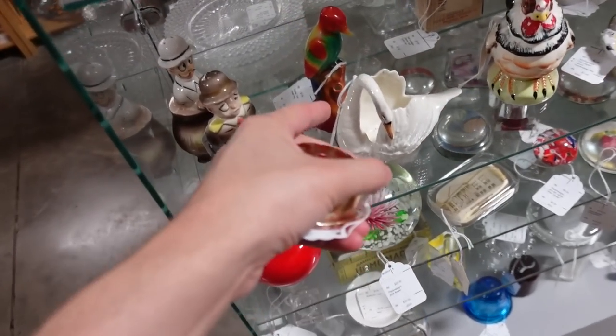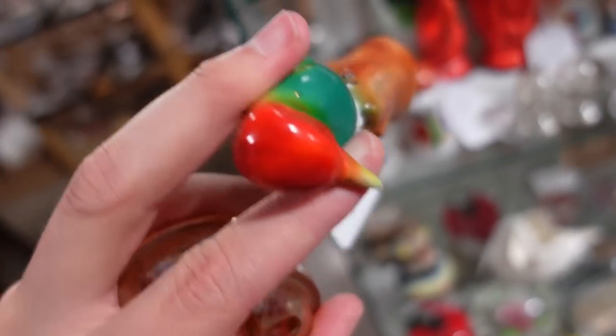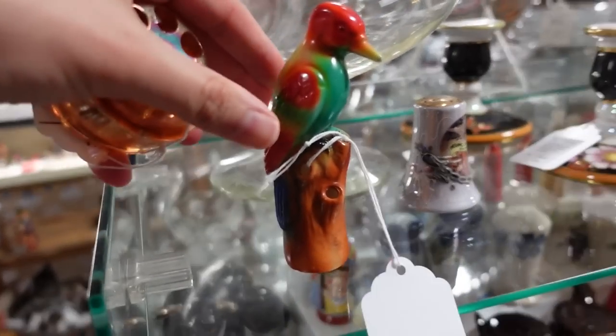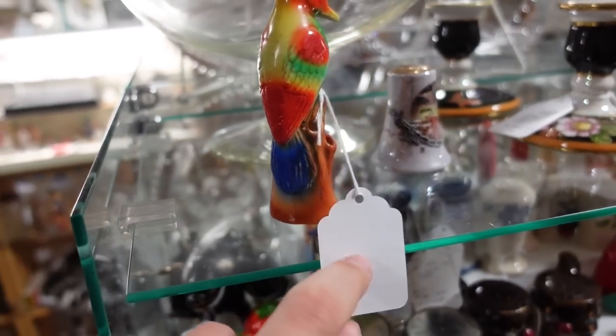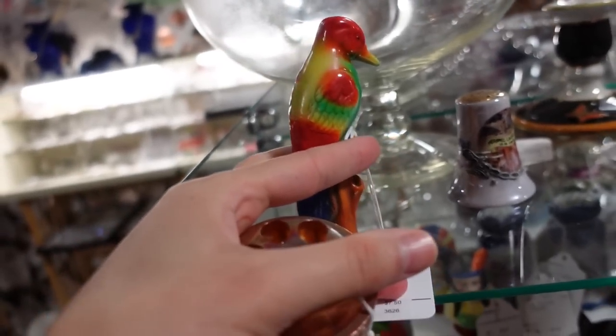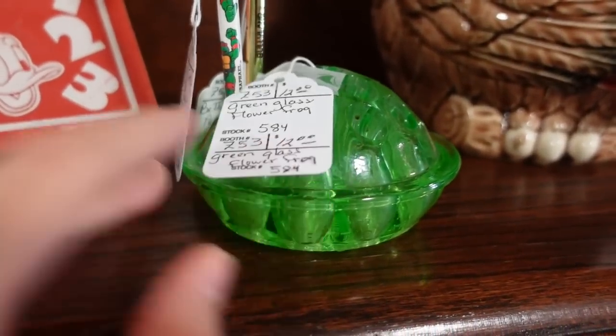Oh, I love that bird. Come here, little bird. You've been doing pretty good with birds lately — getting a lot of good ones. This one's $7.50. I just love the color. I am going to pay it for that one. Did you see this one? I have that one at the shop right now and I need to sell it. I just noticed this one too.